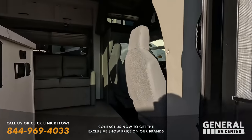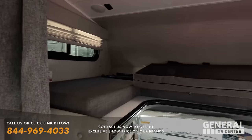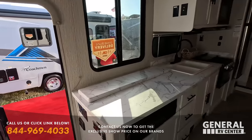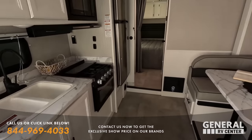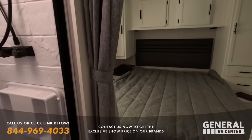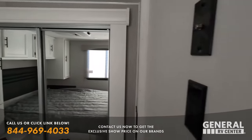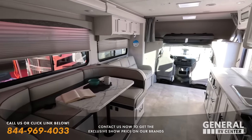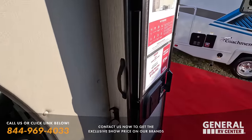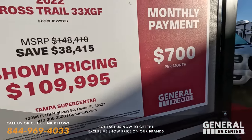Look at this awesome exterior storage on the Cross Trail — massive storage. This one's only $109,000. Very, very nice — I love the interior colors, very bright. We've got a televator right there, U-shaped dinette. Stepping up here, we've got a split bathroom and a north-south bed that is awesome — you can still use it even with the slide in.